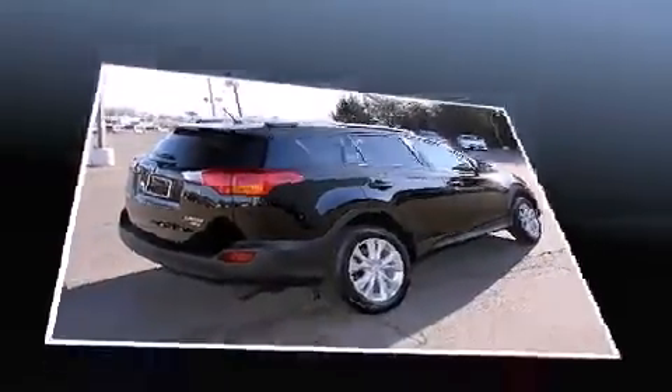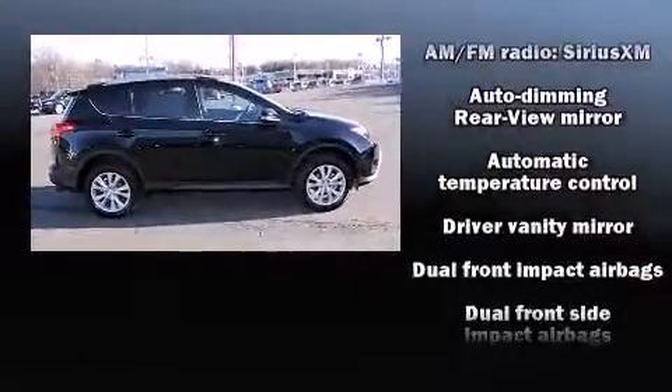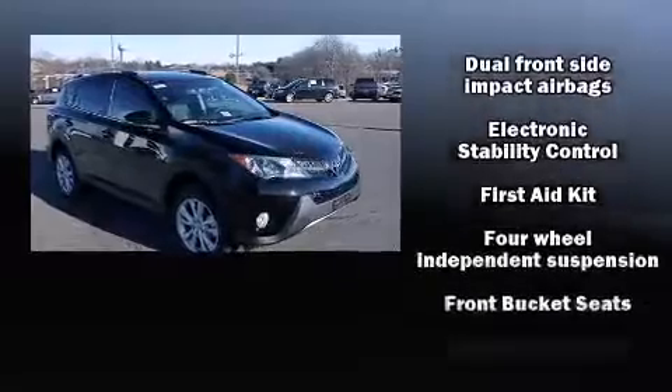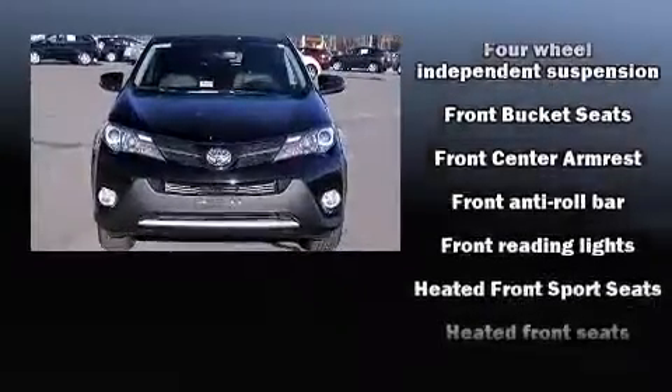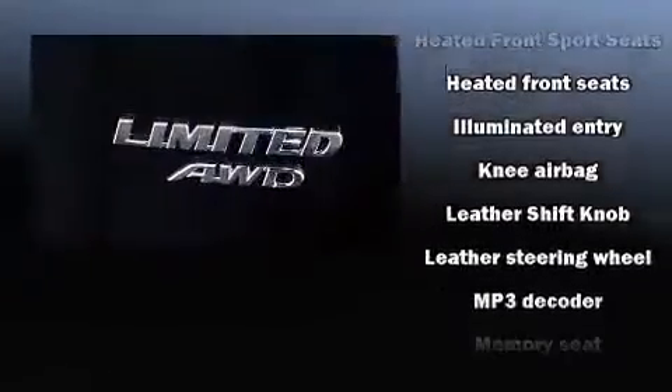Toyota prioritized fit and finish, as evidenced by an outside temperature display, heated seats, fully automatic headlights, heated door mirrors, a power liftgate, remote keyless entry, and a power moon roof that opens up the cabin to the natural environment.